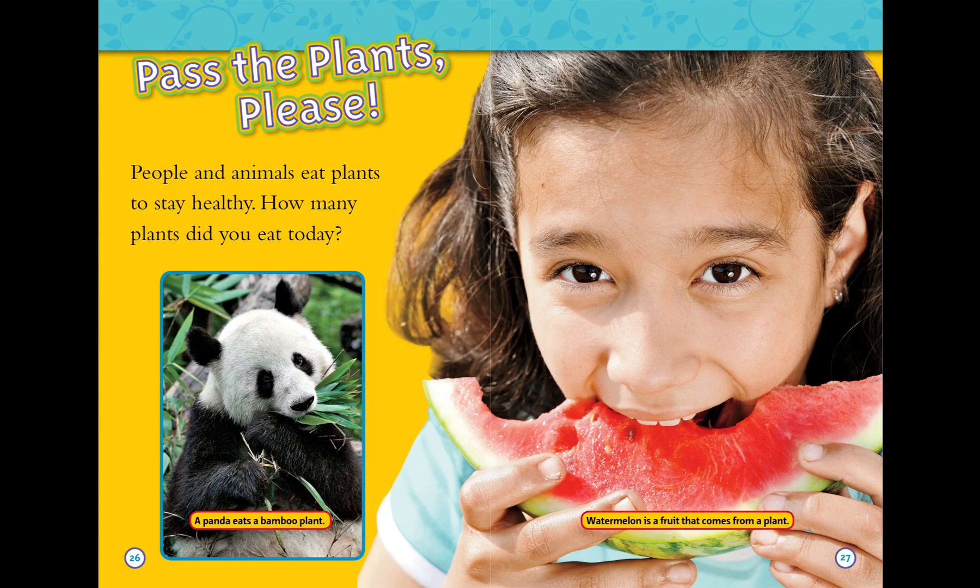People and animals eat plants to stay healthy. How many plants did you eat today? A panda eats a bamboo plant. Watermelon is a fruit that comes from a plant.